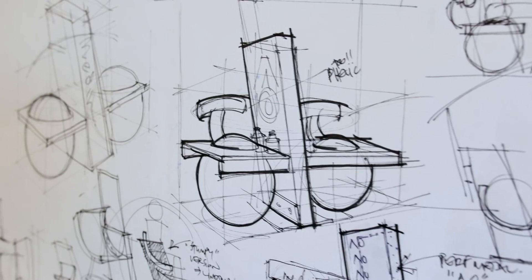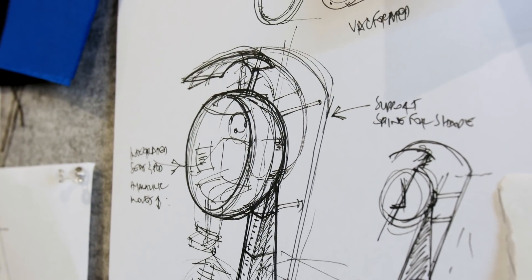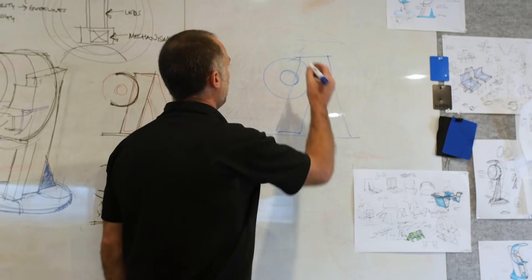From a design perspective we would have spent a week brainstorming, coming up with ideas. They're obviously wanting to incorporate a lot of their brand identity. That's where the AO sort of influence came into play.